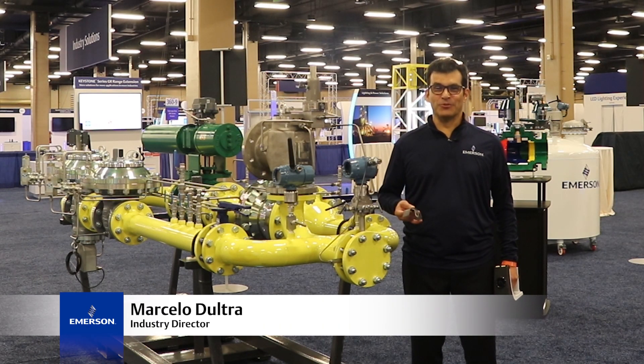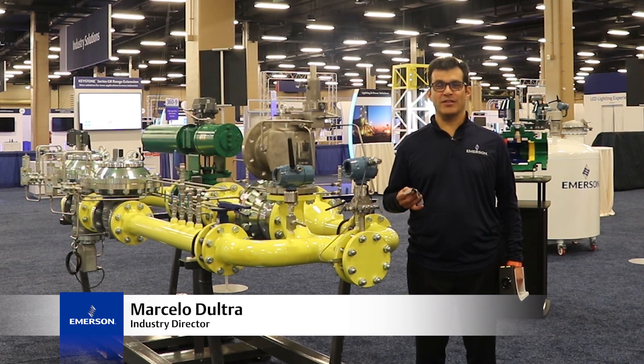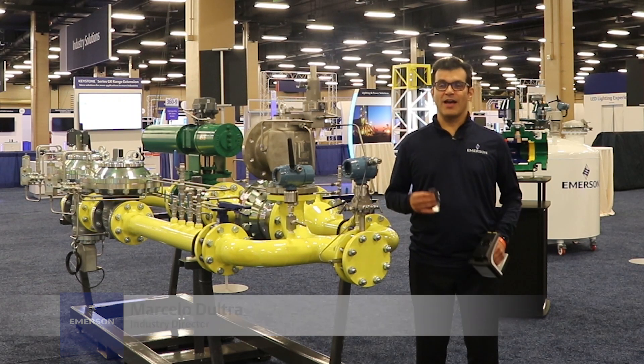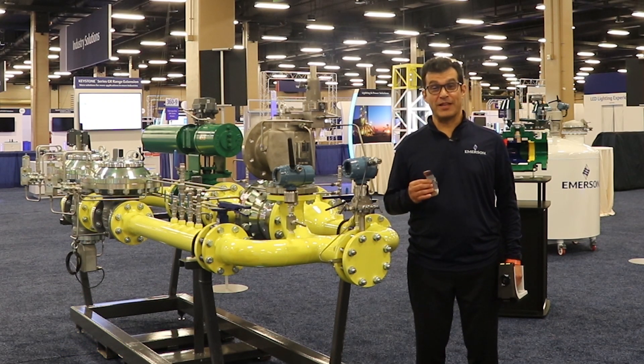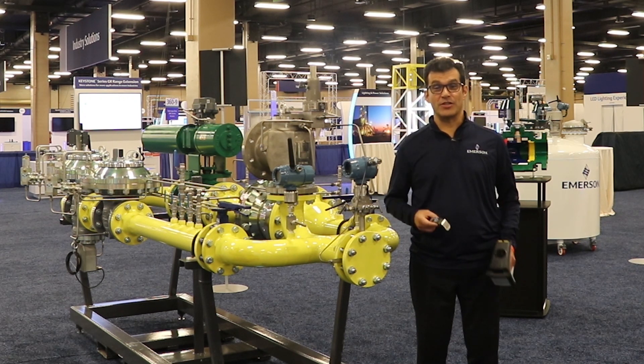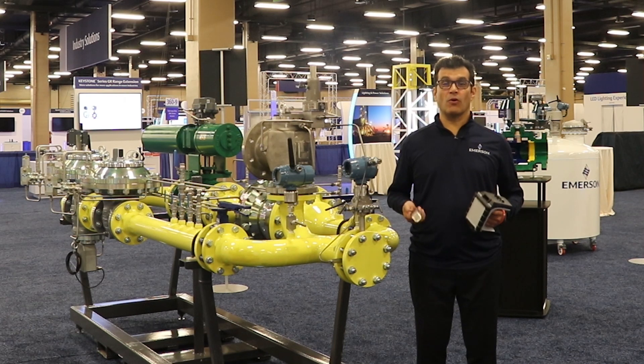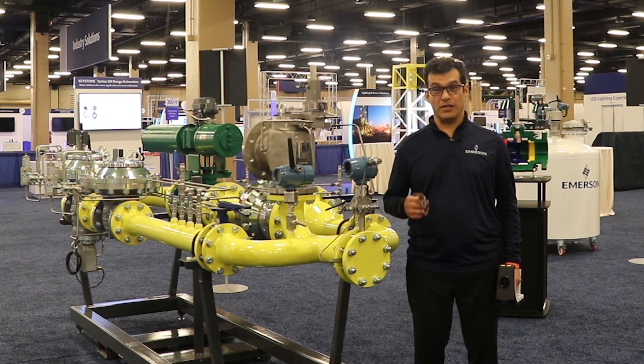Hello, my name is Marcelo Dutra. I'm here at Emerson Exchange to talk about our asset management tags for pressure relief valves. Asset management tags are physical tags with RFID technology that allows you to be scanned from a distance and are used to store and retrieve information about the PRV.